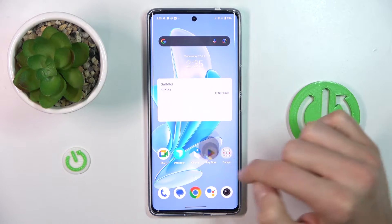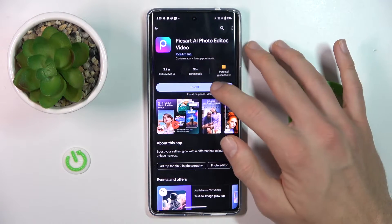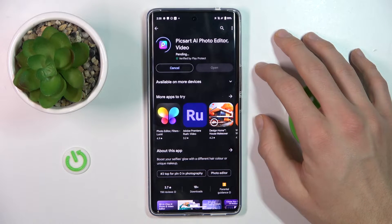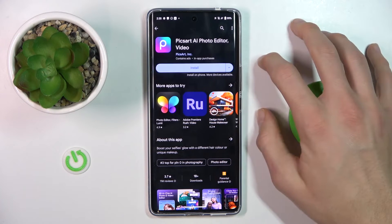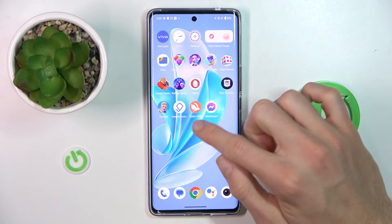In the first step we try to install something from Google Play Store — maybe this one — but it's stuck on pending. To fix it, we must go back to the home page and navigate to the settings.